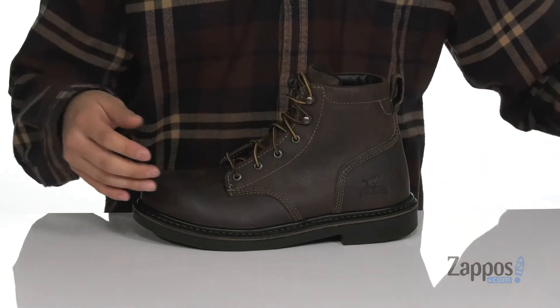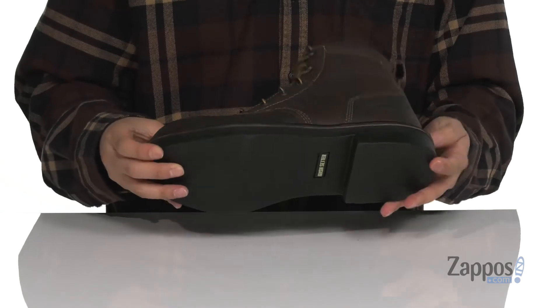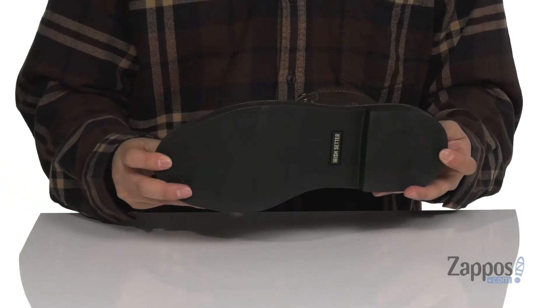The direct attached welt construction on the midsole makes it very durable and long-lasting. You've also got a durable synthetic outsole that is oil and slip resistant.